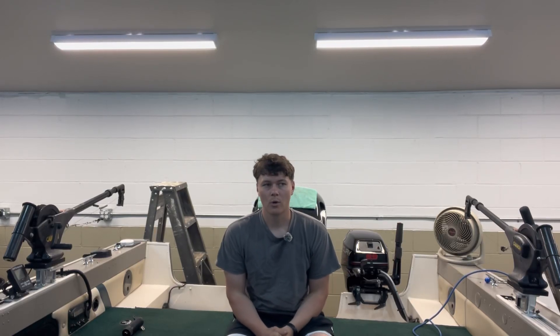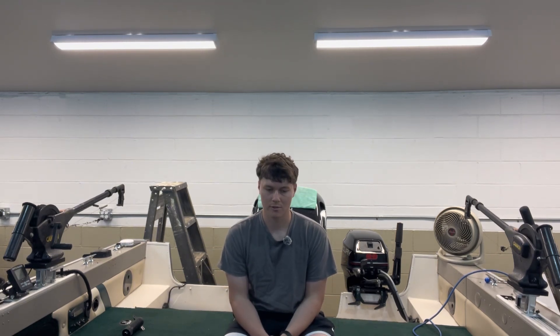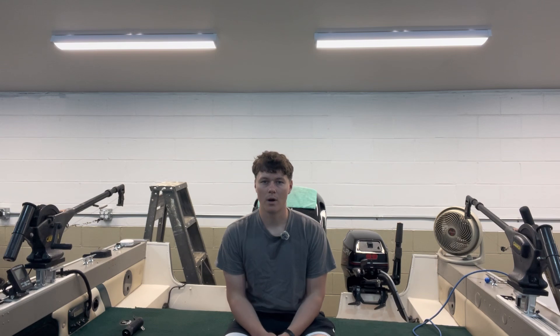Hey folks, I wanted to do a quick educational or informative video for you today. I had a little bit of time after work and I haven't really been out fishing this week at all — between the winds, being busy with a few other things, and some of the reports I've been hearing, I just haven't been able to make it out on the water.